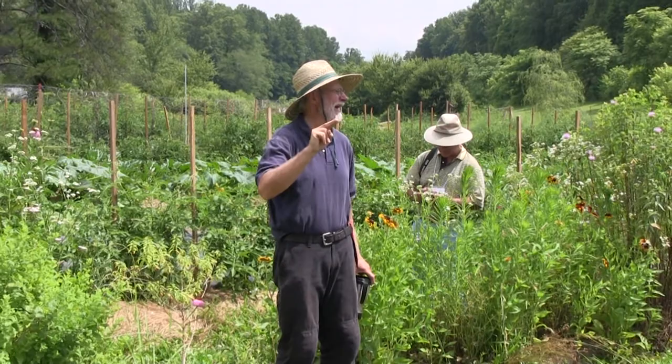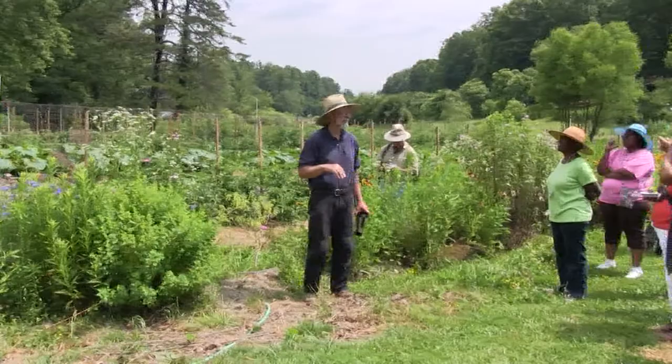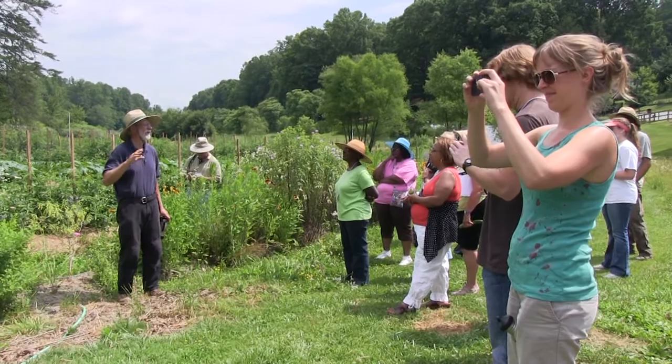Dr. McDonald tells a story of two buconid wasps flying out from their hatching. They're flying out, they're sisters, they're looking for some place to go. One stops in a parking lot, the other one comes to our farm. The one in the parking lot — along comes a male, because they always do, and they mate. That one lays 30 eggs, and they're all male.